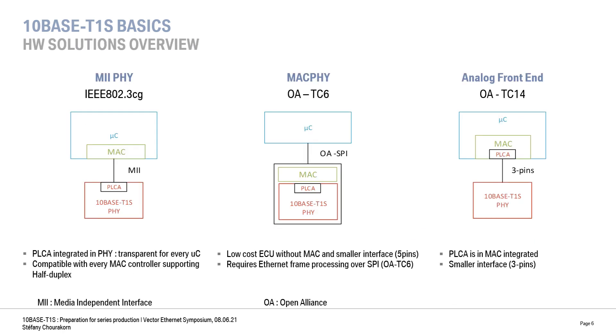When we talk about 10Base T1S, we have three different types of hardware. The first type, defined by the IEEE, is the classical type of Ethernet PHY that we already use, interfaced by MII. The PLCA is encapsulated within the PHY and remains completely transparent to the MAC controller, although it needs to support half-duplex. The two other types are specified by the Open Alliance. The MAC-PHY offers low-cost microcontrollers an internet interface over SPI. The TC6 has also specified a specific protocol for transmitting Ethernet frames over the SPI.